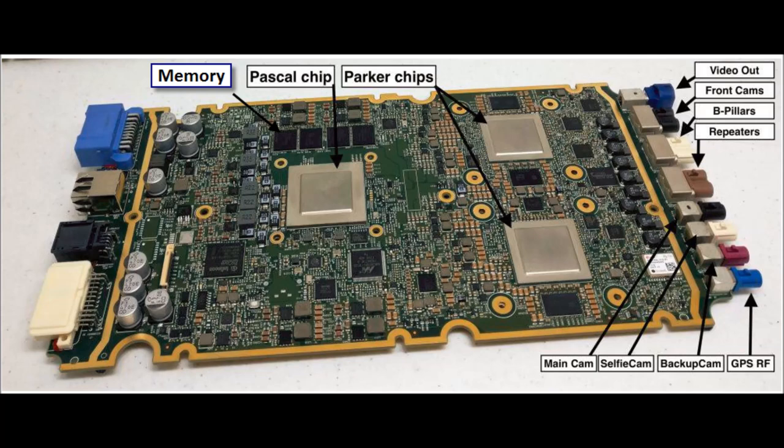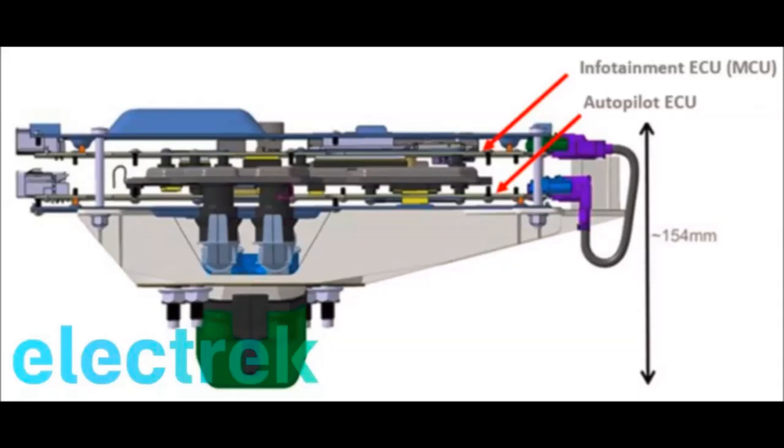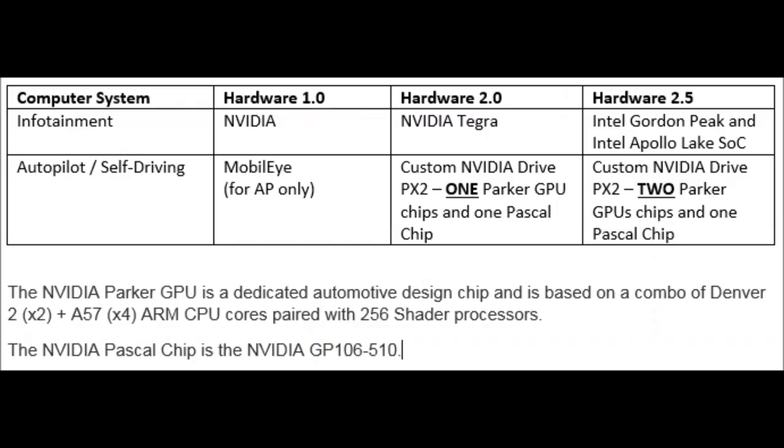Hey everyone, I'm a serious computer geek and I've wanted to do a video on the computers in the Tesla Model 3 for a while, so here we go. All Teslas use two separate computer systems: one for the infotainment system and one for the adaptive cruise, autopilot, and self-driving. For the Model 3, Tesla developed a liquid-cooled dual computing module that supports two separate computer boards. The first board is the infotainment electronic control unit and the second is the autopilot control unit.